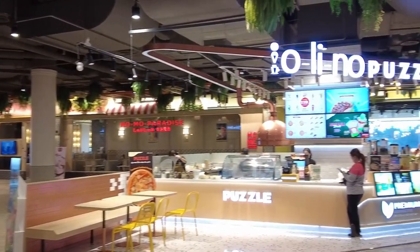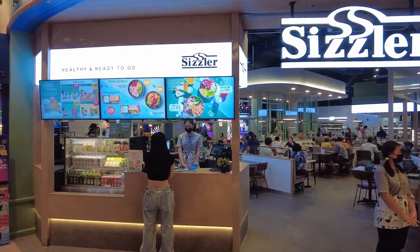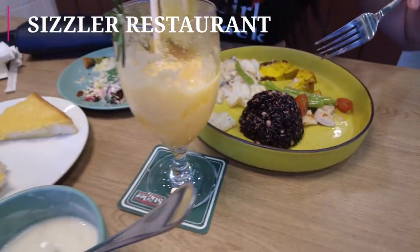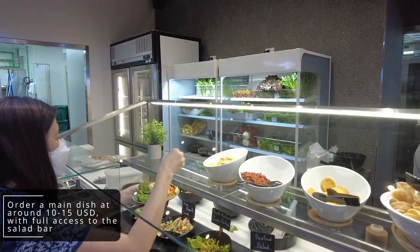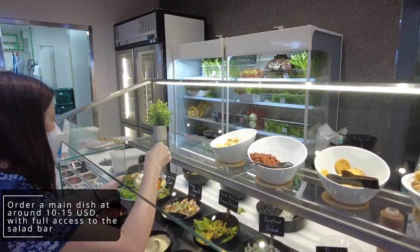Thai food is amazing, but sometimes we do get a little bit homesick for the food back home. Sisla is a nice steak and salad bar. The price for this restaurant is very reasonable — order a main dish and have access to a buffet salad bar alongside soup, desserts and pastas.